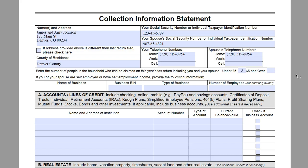You can see here that this asks if you or your spouse are self-employed or have self-employment income — provide the following information. We are going to include that here, but the Form 433-A is a much better form to use if you are self-employed. I am going to plug in James's EIN here and he does home restoration. He does not have any employees, so we are going to put that.